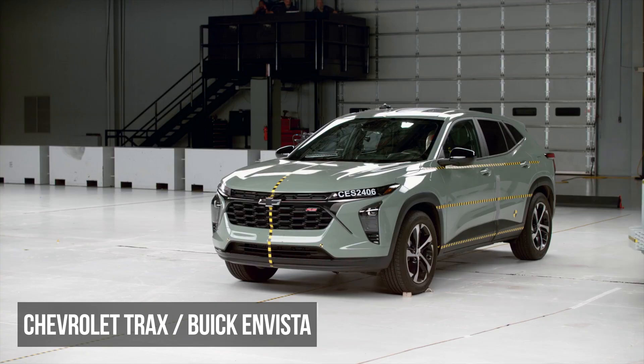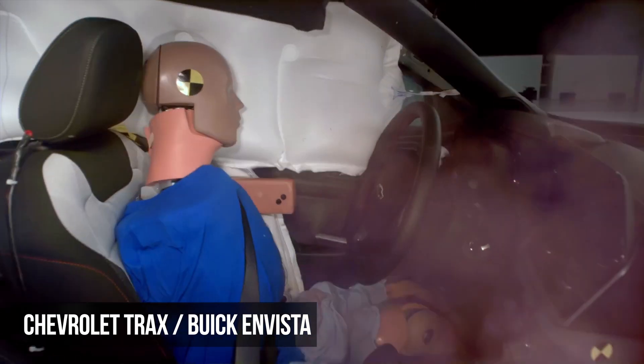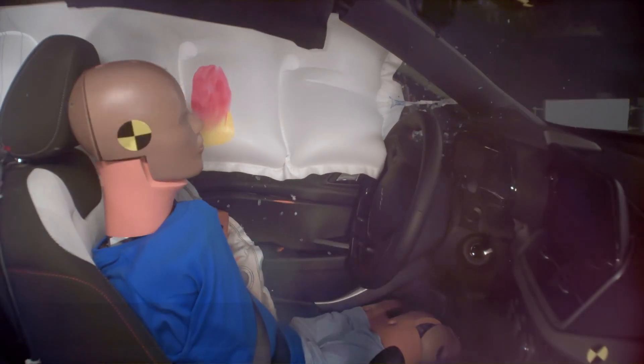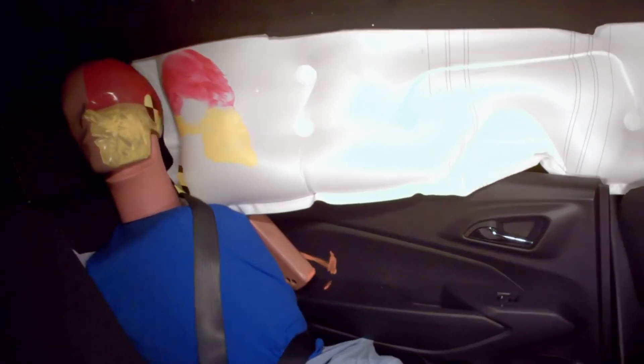The Chevy Trax has moderate structural intrusion. The driver dummy recorded high pelvis and moderate torso injury risk readings. Things go better in the rear, where the passenger dummy experienced only moderate injury risks to the torso.